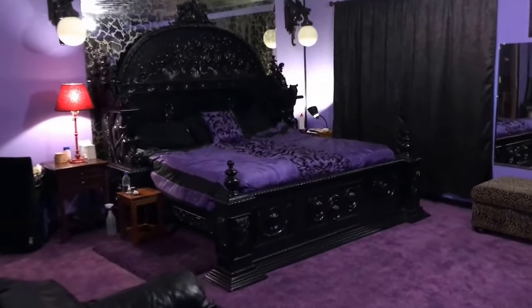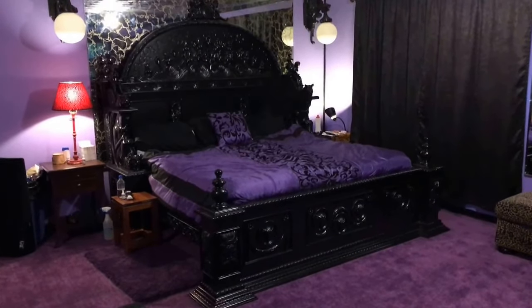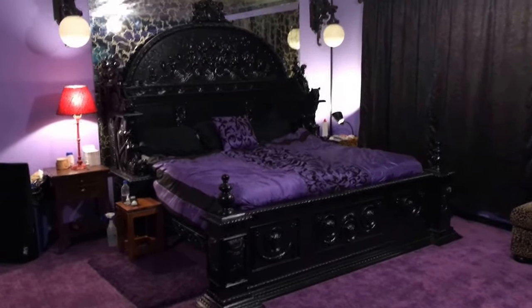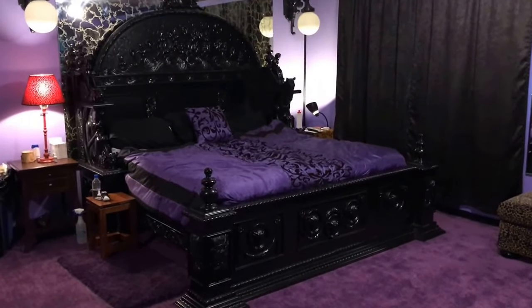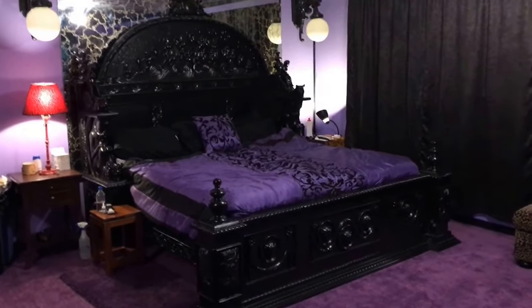Alright, there it is — this is our Gothic King Bed from MBW Furniture out of Atlanta. I'll post a link in the description. Now I've got to talk about this company a little bit. They've got a lot of bad reviews online, mostly because of their shipping practices. They're trying to ship huge, delicate pieces of furniture like this and sometimes that's hard to do.